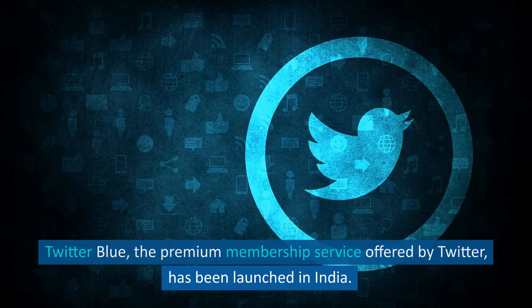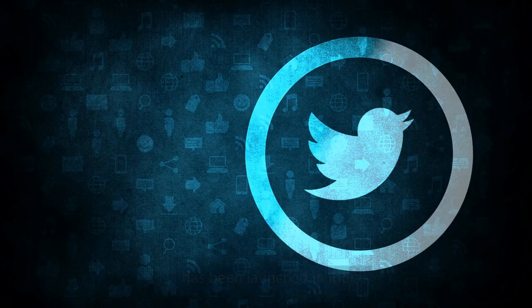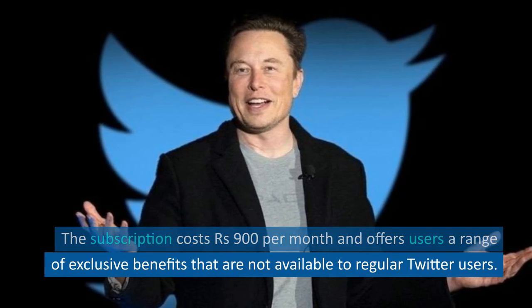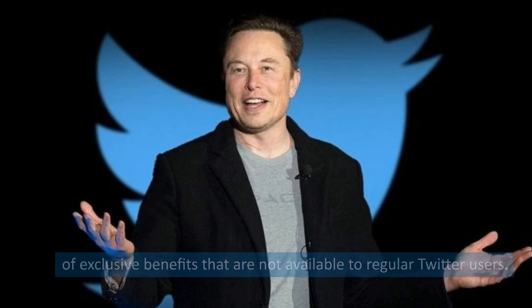Twitter Blue, the premium membership service offered by Twitter, has been launched in India. The subscription costs 900 rupees per month and offers users a range of exclusive benefits that are not available to regular Twitter users.